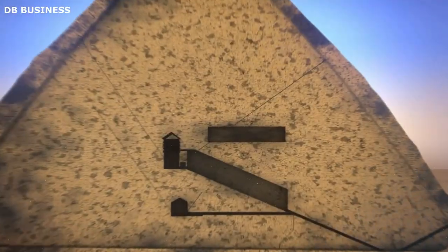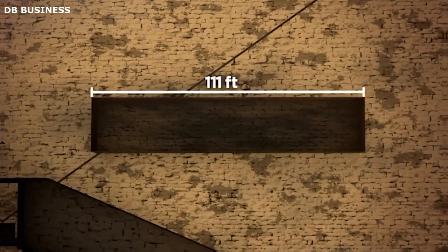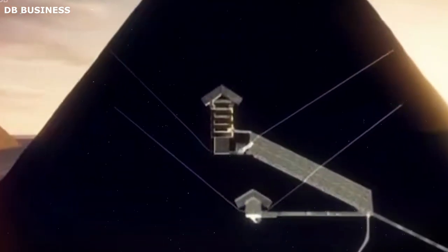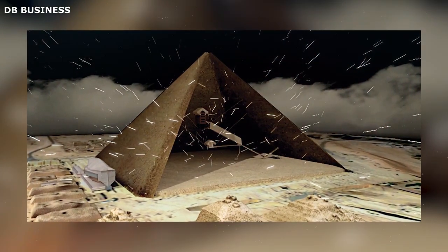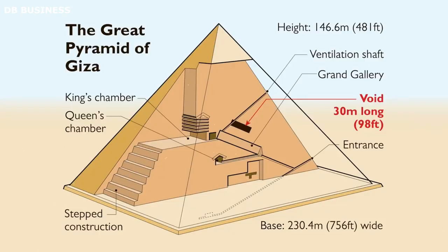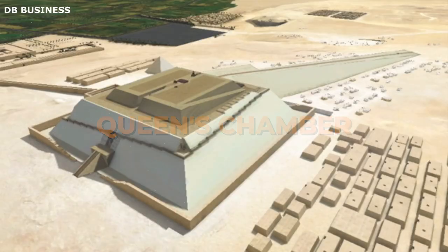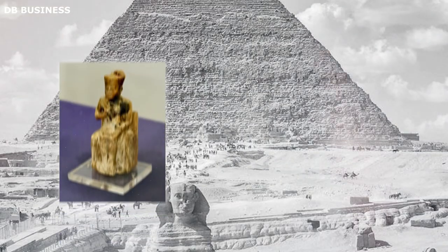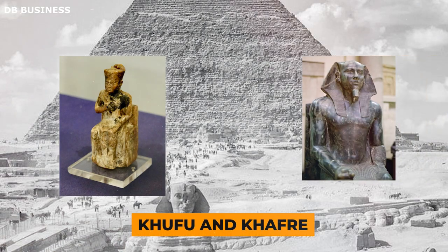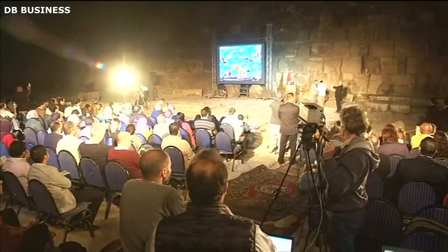Its purpose and function remain unknown. The void was identified using muon radiography, which involves using cosmic particles to create images of the pyramids' interior — a method that did not harm the pyramid's structure as it is entirely non-invasive. The project's robot also explored the Queen's Chamber, capturing detailed images that revealed new information about its construction and design. Additionally, they detected temperature anomalies in the pyramids of Khufu and Khafre, suggesting hidden chambers and passages. The use of infrared thermology allowed researchers to create thermal maps without damaging the pyramids.